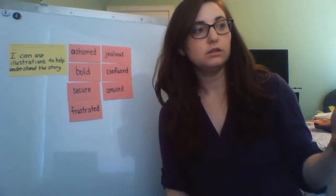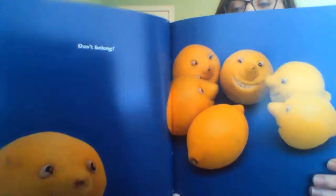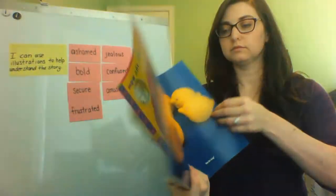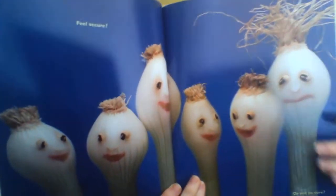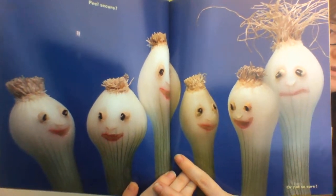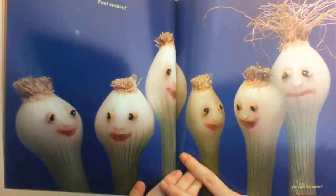Don't belong? Not for long. Feel secure? Or not so sure. Remember, secure meant to feel safe. Which of these green onions look like they're feeling safe?